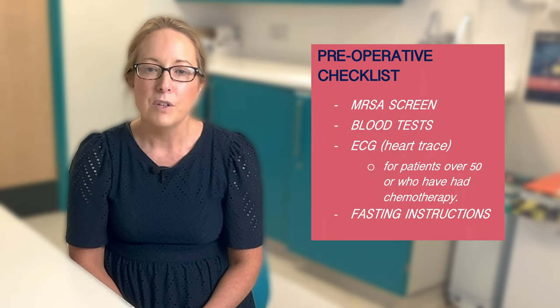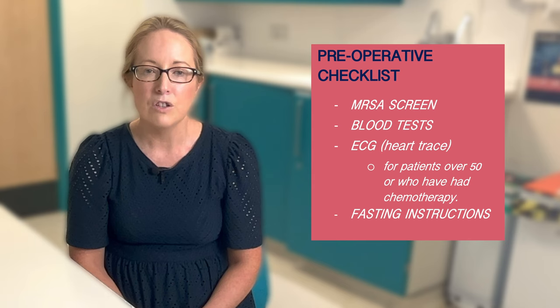Prior to your surgery you will also have a consultation in our pre-assessment department, where you will be examined with regards to any past medical history, have an MRSA screen, have bloods taken, and an ECG — which is a special tracing of your heart — if you are over 50 or if you've had previous chemotherapy. You will also be given details on fasting by the pre-assessment nurse, telling you what time to refrain from food and drink the morning of surgery. If you need to be seen by an anaesthetist prior to surgery, this information will also be given at this appointment. You'll be given the time and date to attend the morning of your surgery, which is usually 7am.